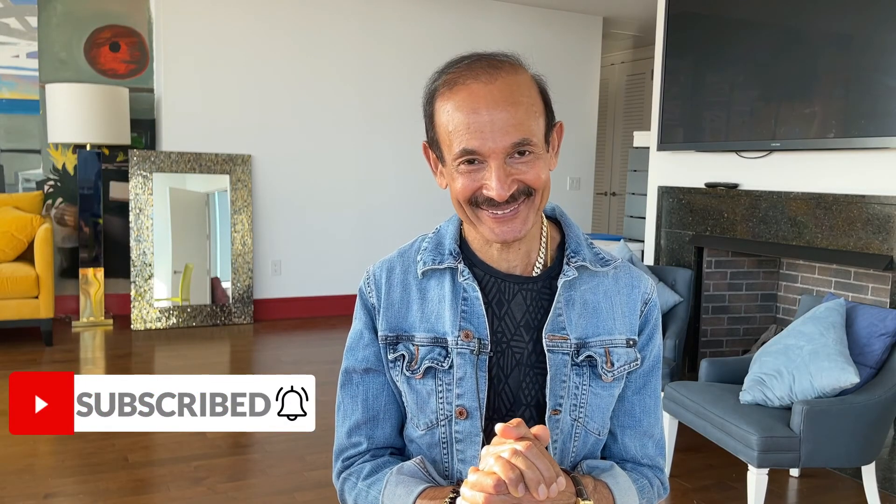If you have any questions, please leave them in the comments — I'll be more than happy to answer those questions. Thank you so much for watching my video.